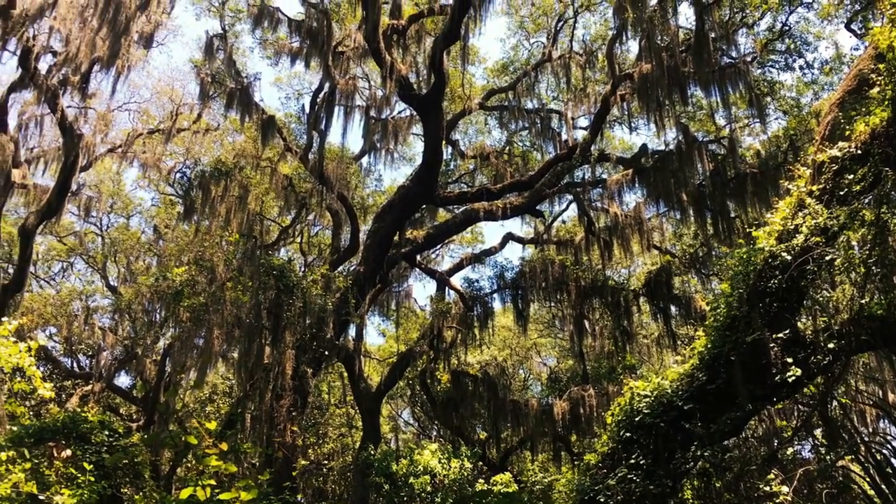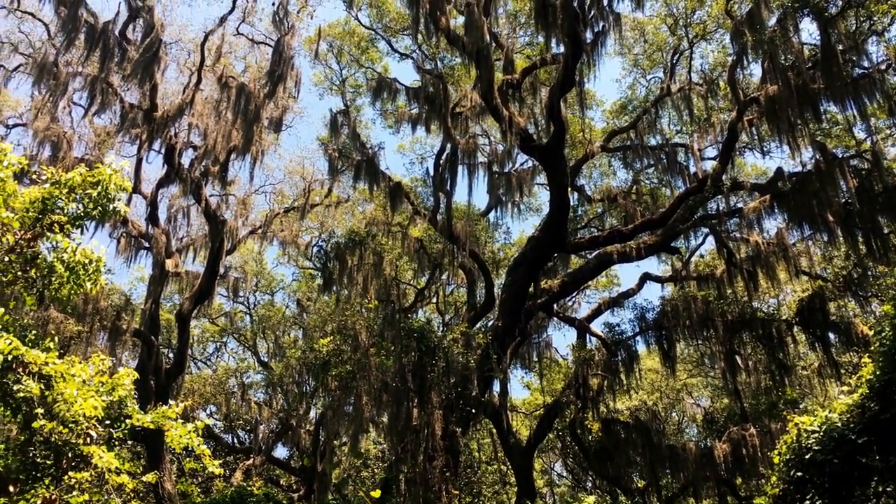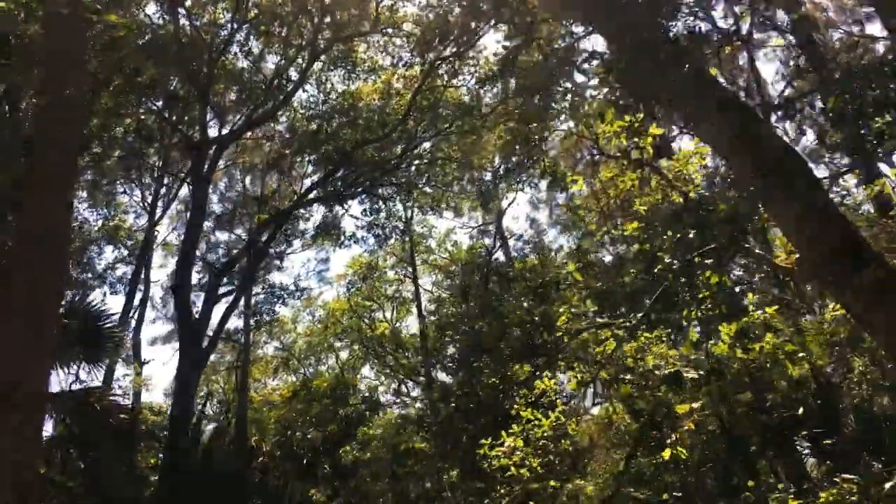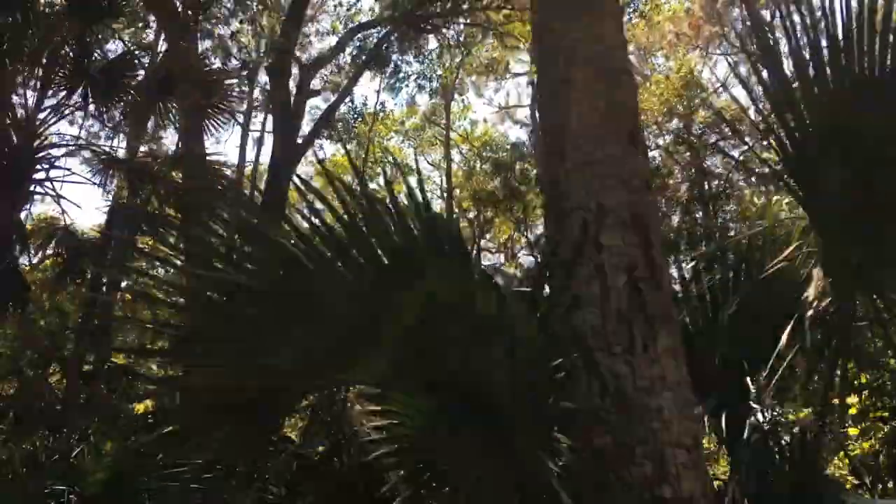The history embedded in these special places connects our current predicaments to those of the distant past, empowering us to recognize how much more knowledge we have about our impact on the environment and why it is important to place limitations on the human urge to reshape physical landscapes.